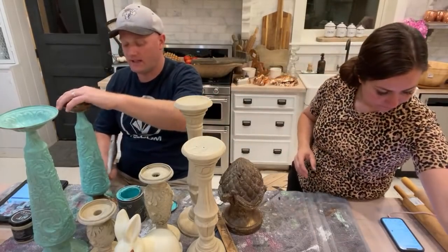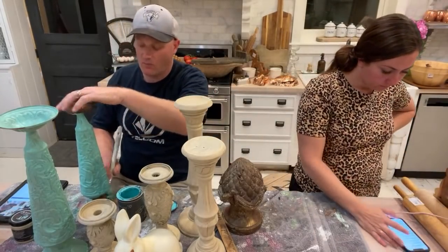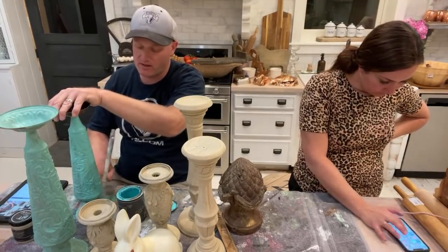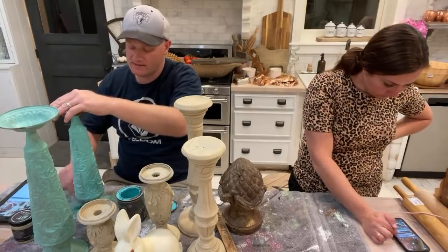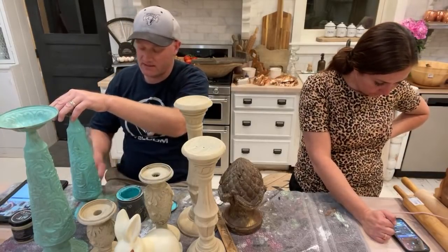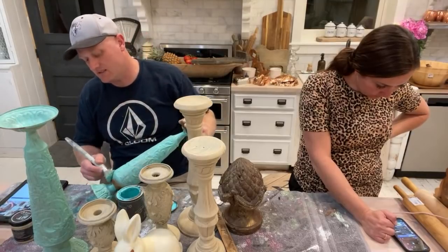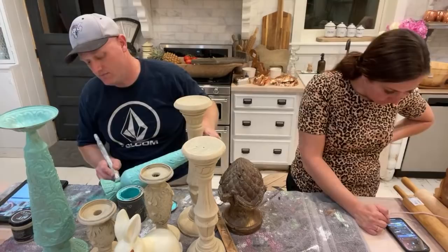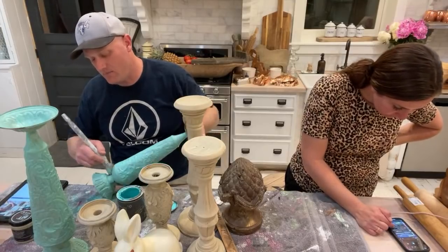Brian Hess asked when we're talking about wax do we mean candle wax — we're actually talking about a paste wax made as a furniture polish. It's a finishing wax that gives a protective sealant. We like it because it gives a nice flat sheen that gives the illusion the piece has been around a long time, but it's still protected.